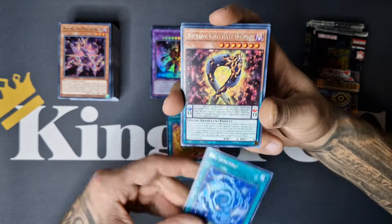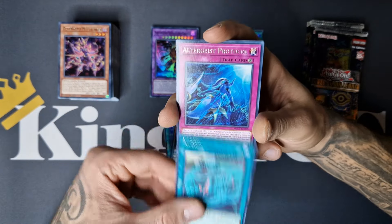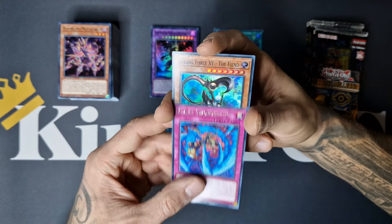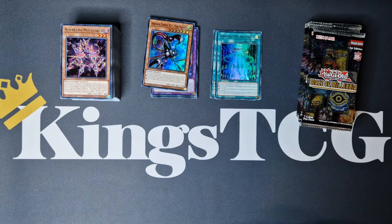Salamandra Fusion, De-Synchro, Kingane Infinity, Alert, Protocol, Flame Swords Dance, and another Arcana Force XV the Fiend.